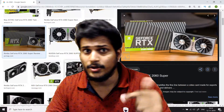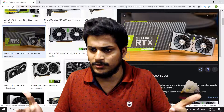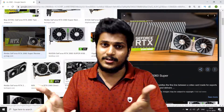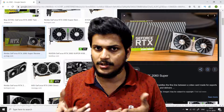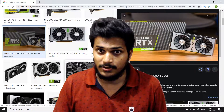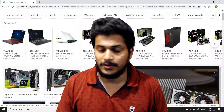Hello friends, welcome to a brand new video on my channel. In this video we are going to talk about the RTX 2060. I'm going to share my personal opinions about this graphic card — it is up to you whether you purchase it or not, based on your own decision.